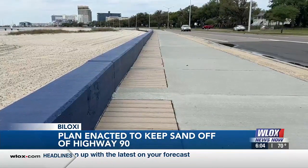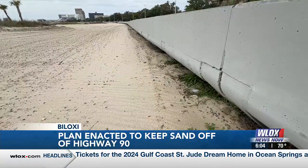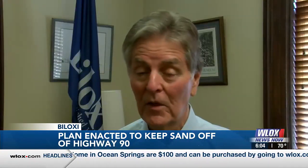It works. This mile-long knee wall that stretches from Oak Street to the Biloxi Small Craft Harbor was built in 2023 to keep the sand off the highway. Gillich says it served its purpose: everywhere that you don't have that barrier and the sand is very close to the beach, it blows up on these wind events that we have pretty regularly.